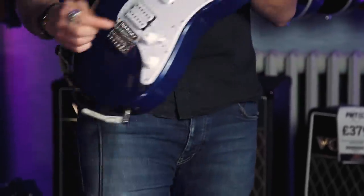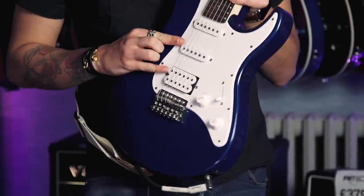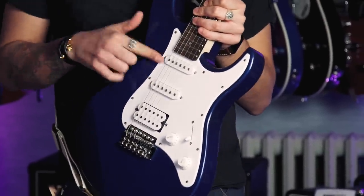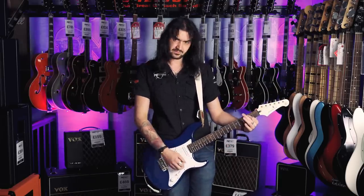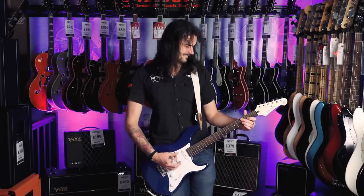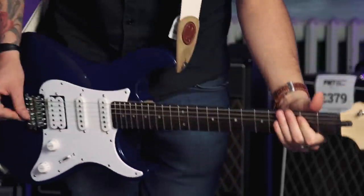With the three pickups controlled by the five-way selector: bridge humbucker, then those two coils for a spanky Strat kind of sound, then middle pickup, then those two, then the neck — one volume, one tone. It can do any sound under the sun, from the lovely thick humbucker sound through to the single coils.